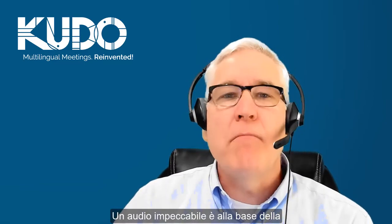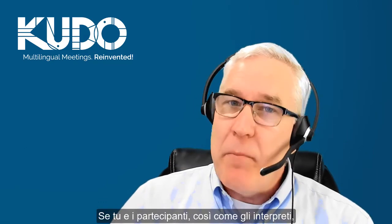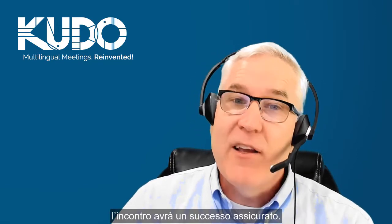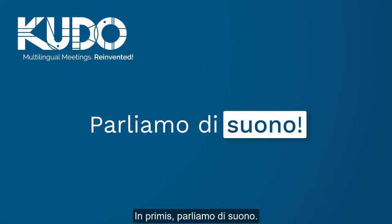Good audio is the most important part of a successful online multilingual meeting. When meeting attendees and interpreters can hear you clearly and you can hear others clearly too, your meeting is set up for success. So first, let's talk sound.